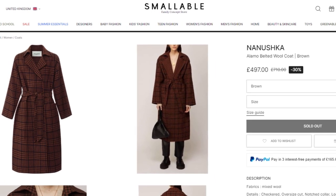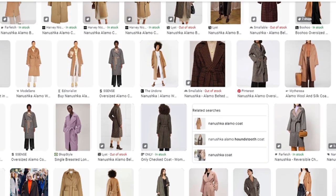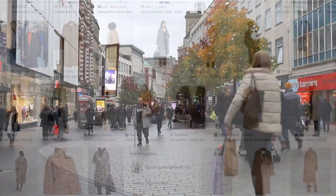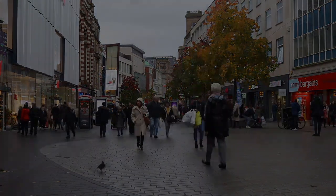You might stumble upon a few websites that have one or two left in stock. For a more affordable alternative, consider looking on different clothing retail sites or in the high street for similar looking brown plaid coats. There are plenty of different variations out there, so you might find a fairly accurate alternative.